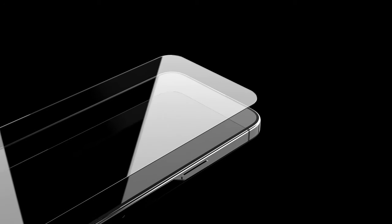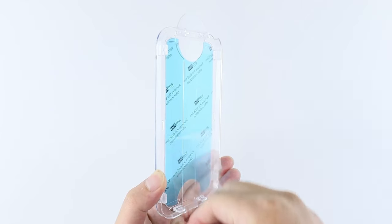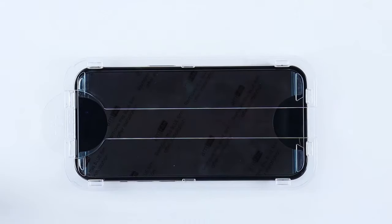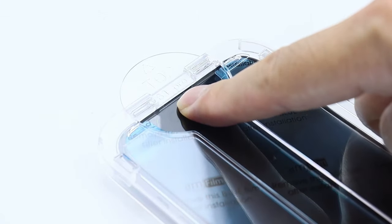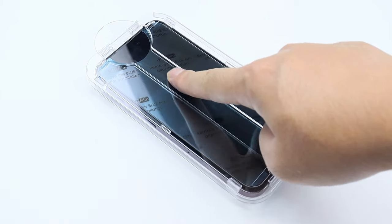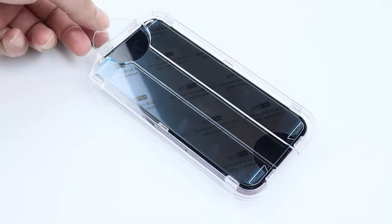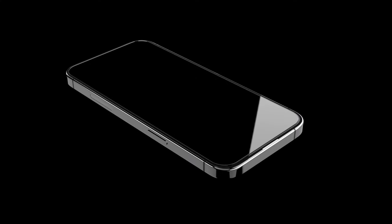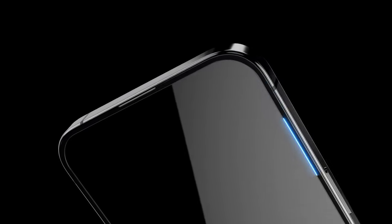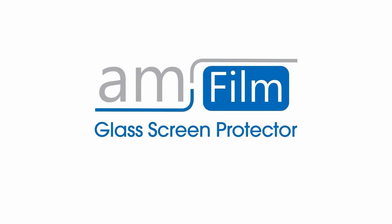Enjoy a crystal clear display without the constant need for cleaning. When it comes to performance, AMFilm doesn't disappoint — high-quality materials and advanced coating technology provide a smooth, responsive touch experience. Whether you're gaming, scrolling, or texting, the touch sensitivity is on point, ensuring you won't miss a beat.